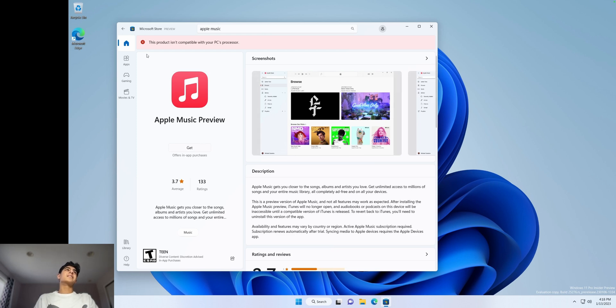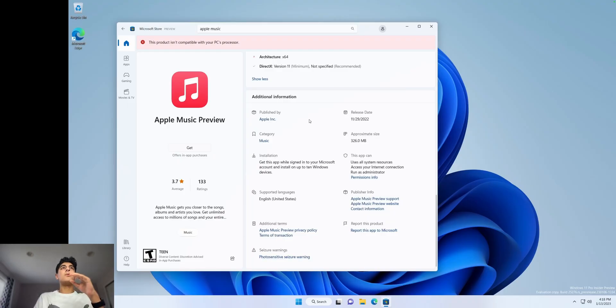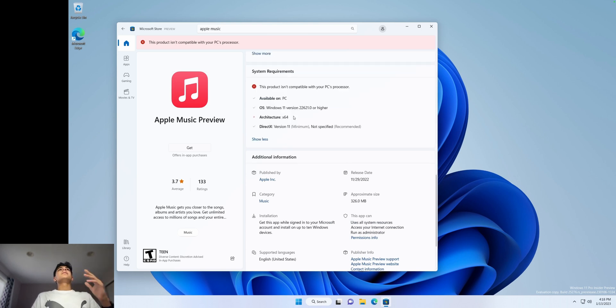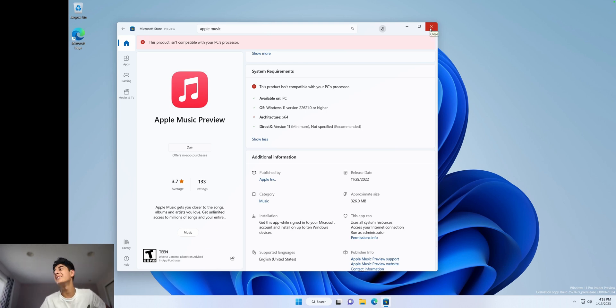No way — this product isn't compatible with my PC processor. Bro, wait. It's only compatible on x64? No. Come on. Alright, I guess we have to do Windows To Go then.